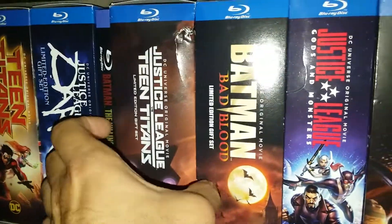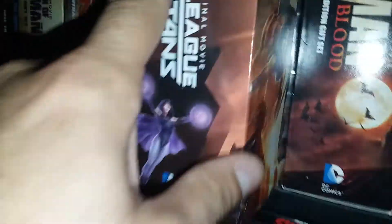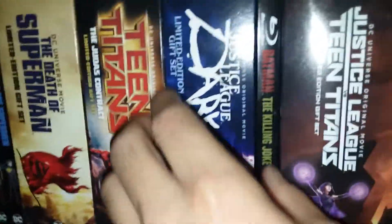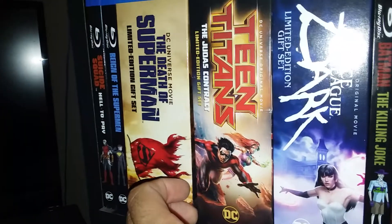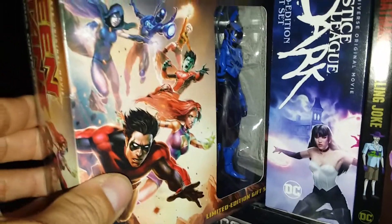Then over here we have Justice League vs. Teen Titans, which has Damien Wayne's Robin figure in there. And of course we have The Killing Joke, Justice League Dark — this one has Constantine on it — and Justice League vs. Teen Titans: Judas Contract, which comes with a Blue Beetle figure.